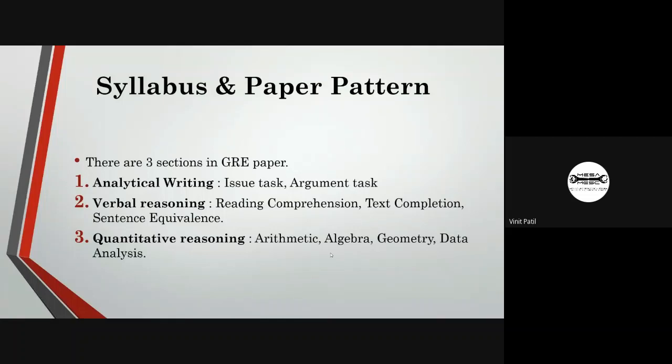There are three sections in the GRE paper. The first is analytical writing, which consists of issue tasks and argument tasks, given 30 minutes. The second section is verbal reasoning, which consists of reading comprehension, text completion, and sentence equivalence, also 30 minutes, with two sections containing 20 questions each.